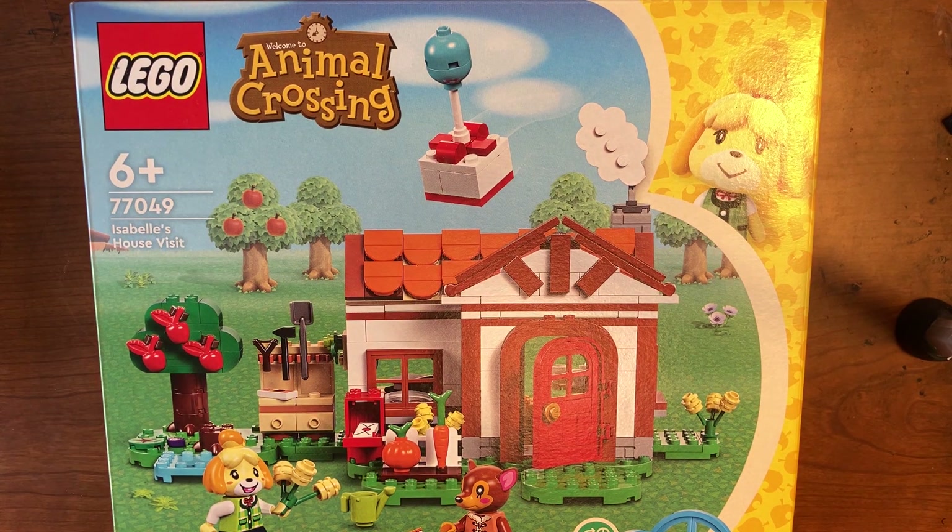I love Animal Crossing. I first started playing it on the Nintendo DS Lite back in the day, then I played the one on the 3DS — New Leaf — and then now the Switch, which is New Horizons.